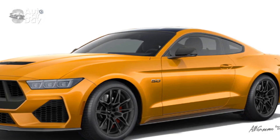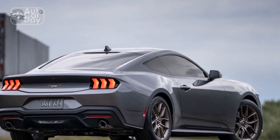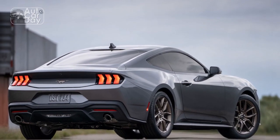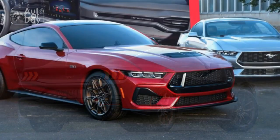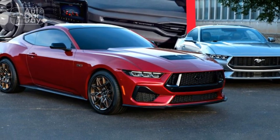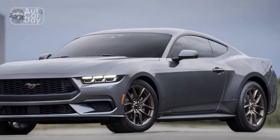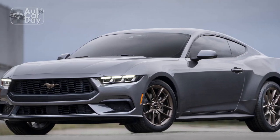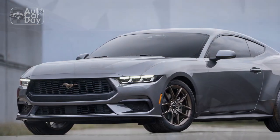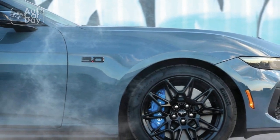Run ragged on some of the best canyon roads Los Angeles County has to offer, the new Mustang GT is shockingly poised and well-balanced. Instead of bucking through bends, the new Mustang dives in and carves through, with speeds and confidence previously only exhibited by Shelby-badged cars. Although we wish a touch more road chatter was transmitted through the new steering rack, its effort and weighting are bang on.